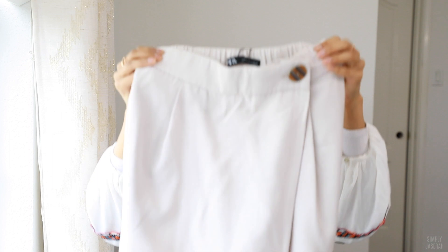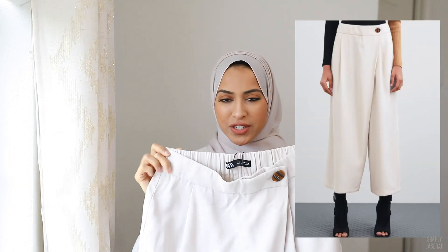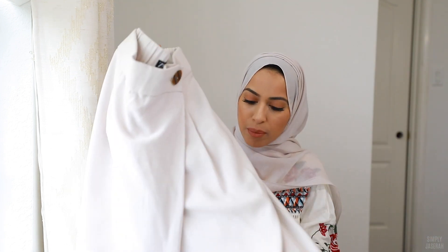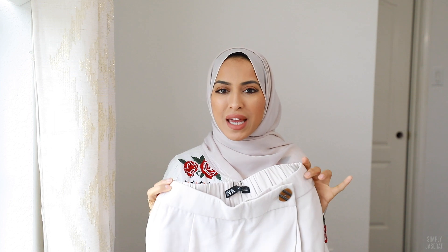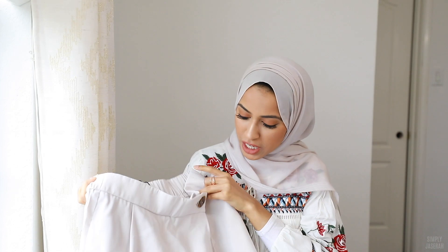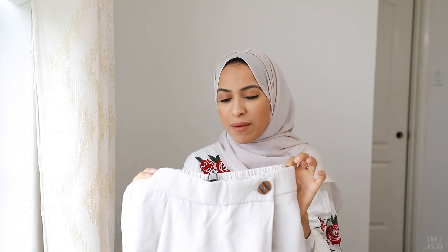Moving on to pants — I have three pairs I just purchased. I got these from Zara and I thought they were so interesting because they have that crisscross design in the front, so you can't really tell they look like pants. Do you guys remember back over a decade ago when the skort style was really popular — a mixture of a skirt and shorts? I feel like that's kind of what this is, but in pants form. These are wide leg and cropped, kind of culotte style. I haven't tried these on, but they look super cute.